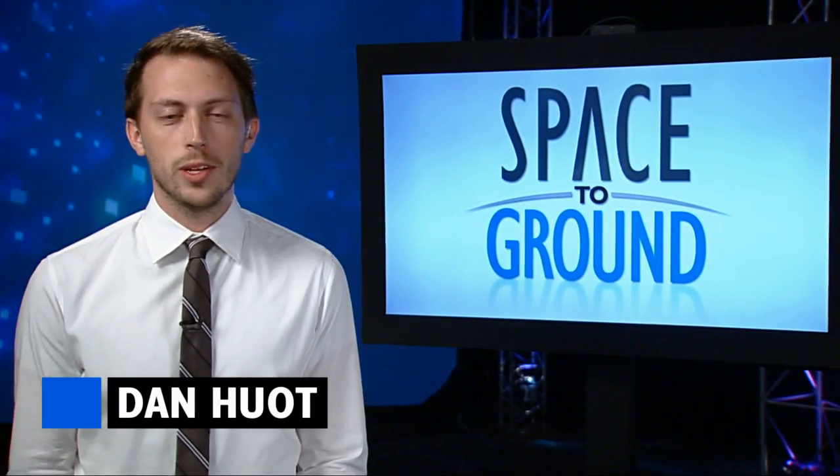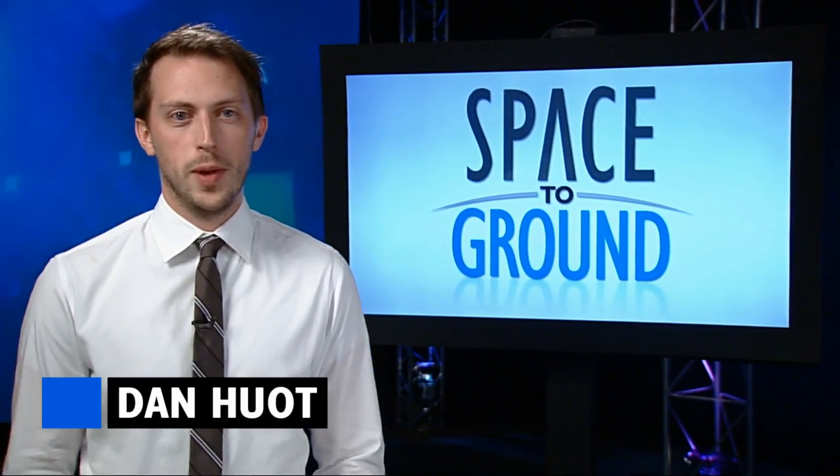Welcome to Space to Ground, your weekly look at what's happening on board the International Space Station. I'm Dan Hewitt.